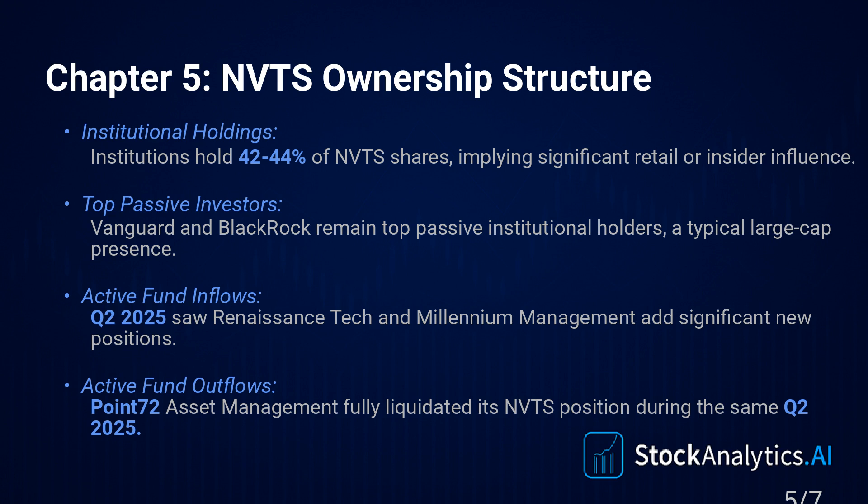It certainly looks that way. They might just be diversifying, taking some profits after a big run-up — that's always possible. Or they might think the current price is ahead of reality, at least for the near term. It creates this real tension between the outside perception and the inside actions — definitely something to weigh heavily.